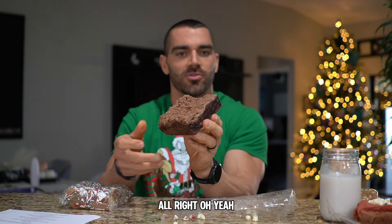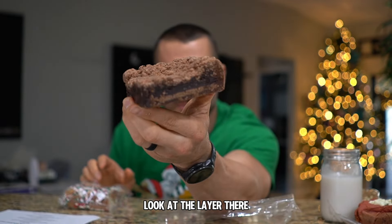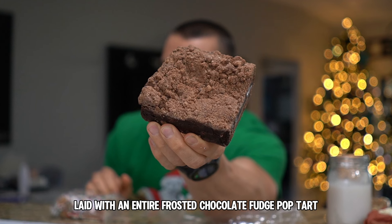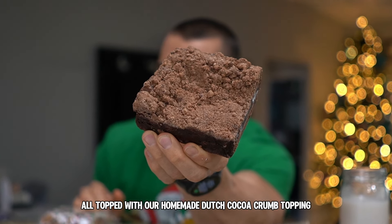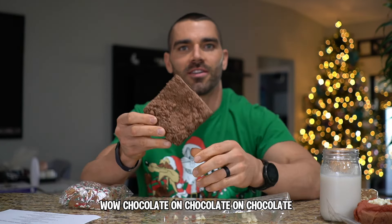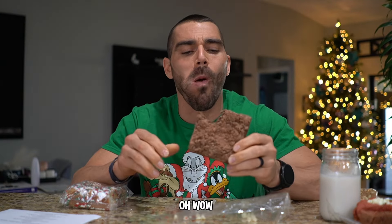This one is chocolate overload — look at the layers, it's like chocolate on chocolate. We got a brownie base laid with an entire frosted chocolate fudge Pop-Tart, topped with our double chocolate Dutch cocoa cookie dough, all topped with our homemade Dutch cocoa crumb topping. Chocolate on chocolate on chocolate.